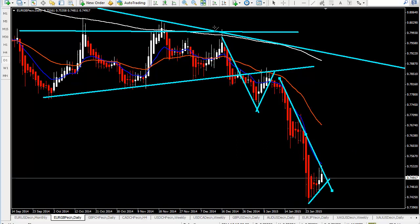Because if you extend the high and the previous lower high and extend it — that's what happens.